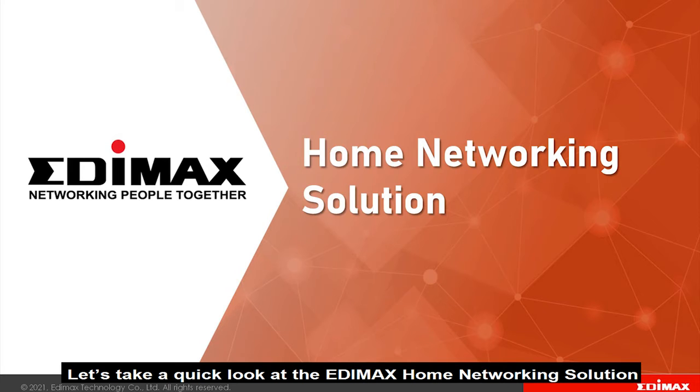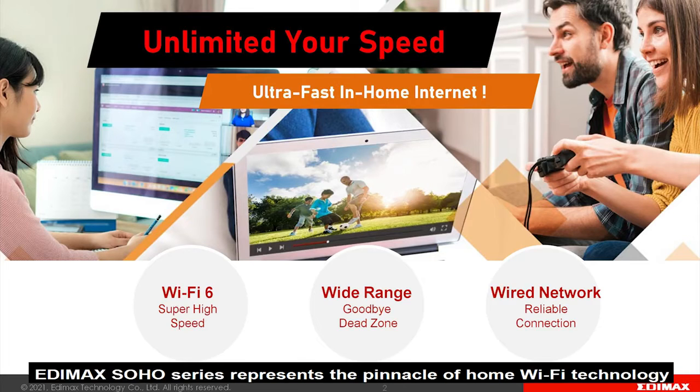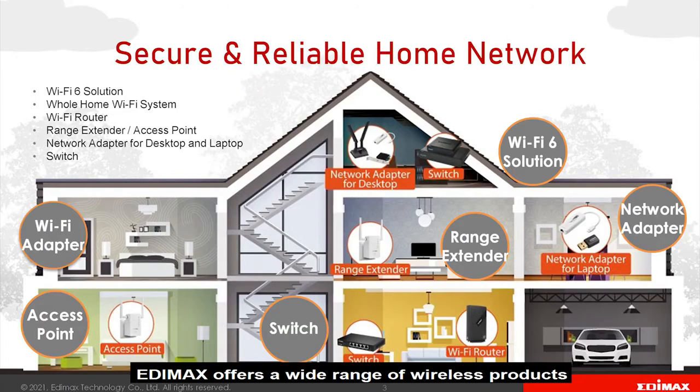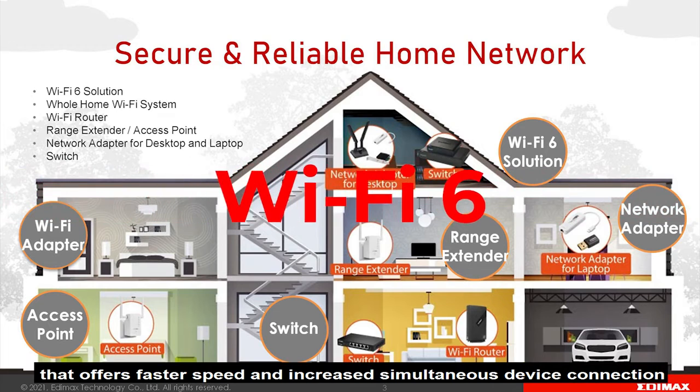Let's take a quick look at the Edimax home networking solution. With 30 years in the industry, Edimax Soho series represents the pinnacle of home Wi-Fi technology. Edimax offers a wide range of wireless products such as the latest Wi-Fi connectivity that offers faster speed and increased simultaneous device connection.